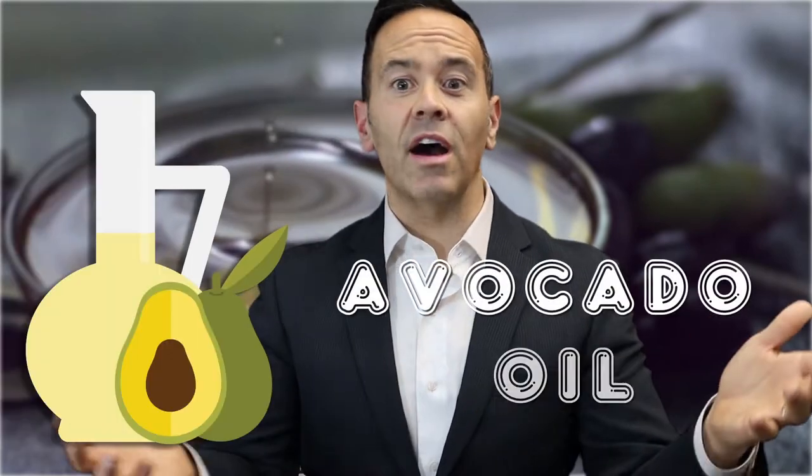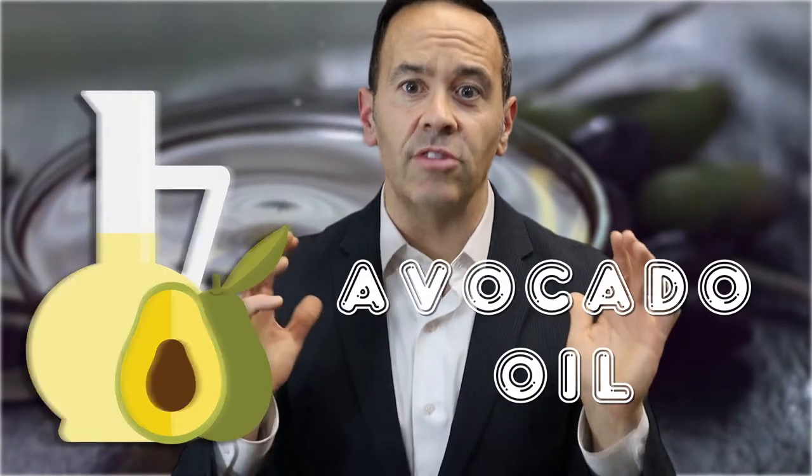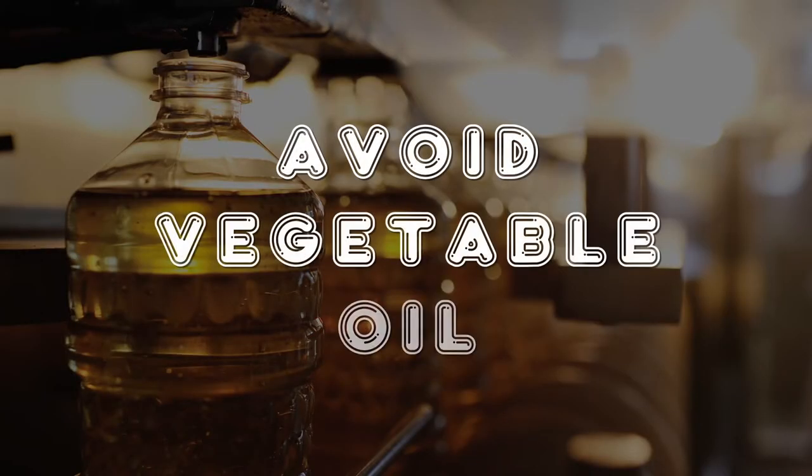Finally, avocado oil. Avocado oil is packed with healthy unsaturated fatty acids as well as vitamin E. So what about oils we should avoid? Vegetable oil — although it may sound healthy, vegetable oil is usually a blend of multiple oils like corn, canola, and soybean, and tends to be highly processed, which means it will often lack nutrients. Sometimes companies will use the term vegetable oil to describe the very unhealthy fats called trans fats, which are basically a heart attack in a bottle. So I would try to avoid vegetable oil if possible.